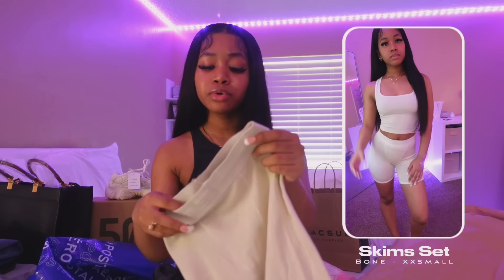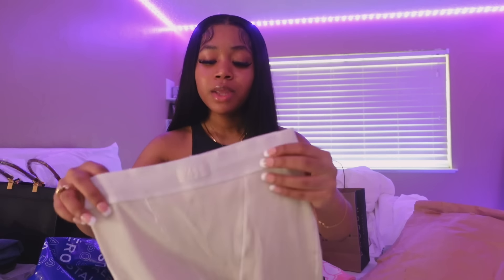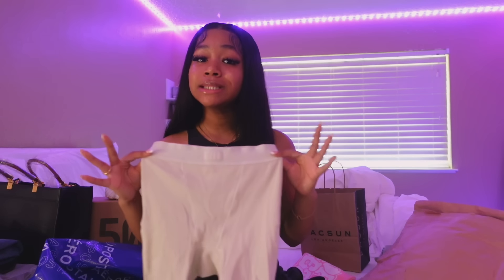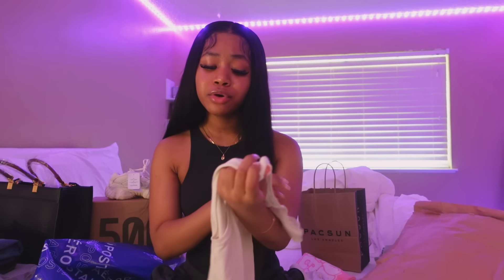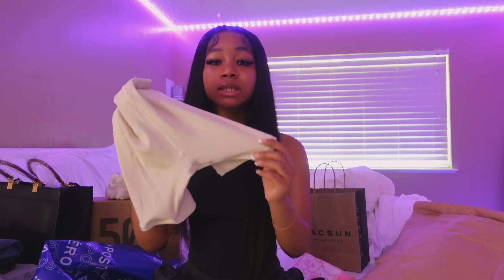Now onto the Skims I got — I think this is the bone colorway. I really really like it. The biker shorts type of effect is really cute and this is actually my first pair of Skims. I feel like this is a great way to open up my Skims obsession because I'm definitely going to get more. This is what the top looks like — I took it out of packaging because I was too hyped to see it. The only thing I would say is I probably should have sized up a little bit with the bottoms because the way this is literally cutting off my circulation on my thighs.